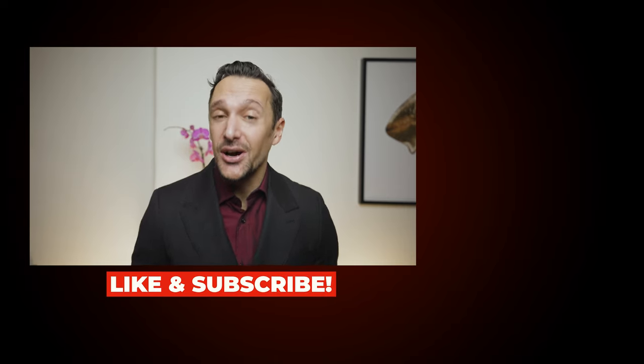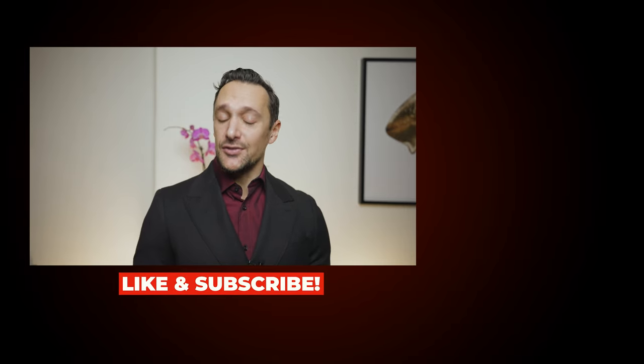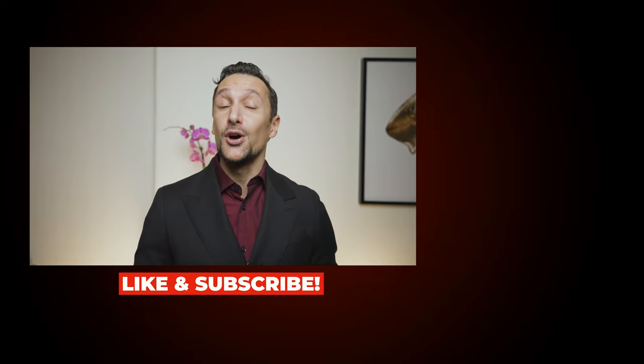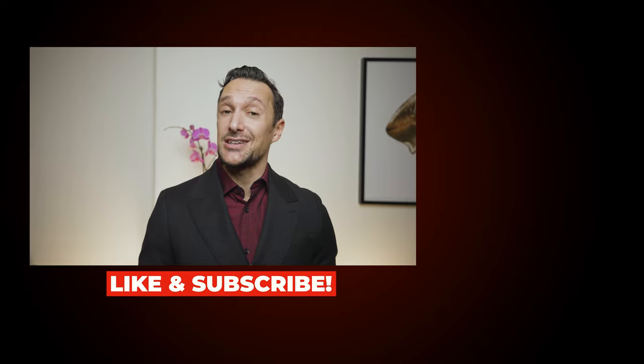Please like this video — thank you, I really do appreciate it. I would love to know if you have tried Dior Homme and how you feel about it — comment and let me know. Don't forget to hit that subscribe and that notification bell and I'll see you in the next one. Bye!